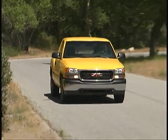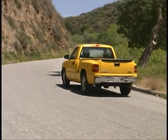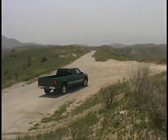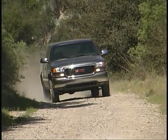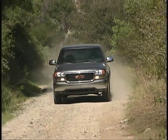We found the handling and ride of the Sierra HT to be quite good for a full-size pickup, especially one that maintains a 6,100-pound gross vehicle rating. Like all other versions of the Sierra we've driven, steering response and overall driving behavior are accurate and solid, providing the driver with good feedback and confidence in just about any on-pavement or off-pavement situation.